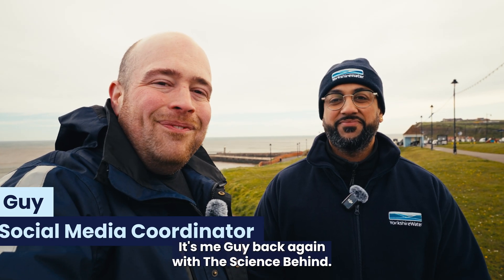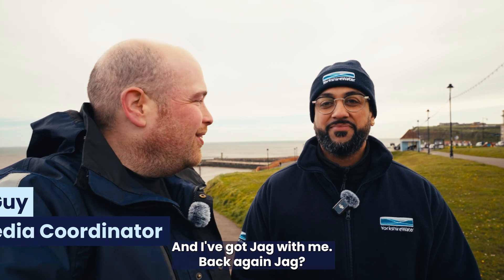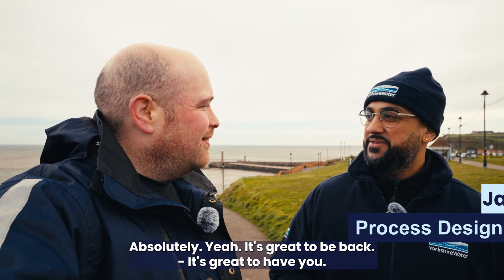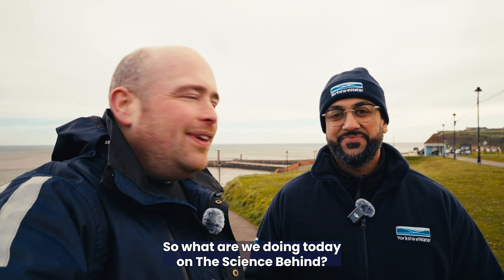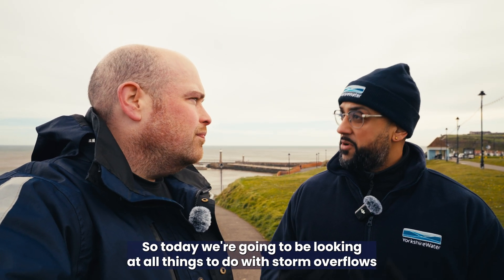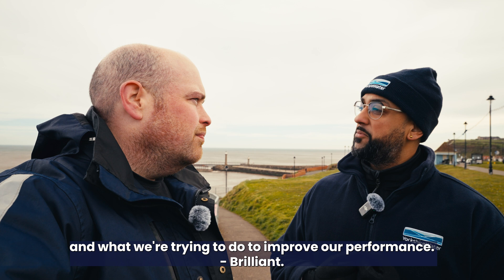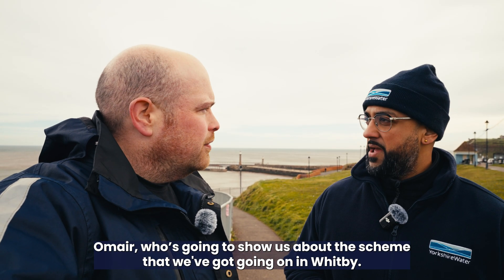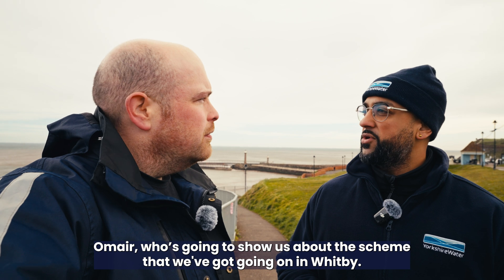Hi everyone, it's me Guy back again with The Science Behind and I've got Jag with me. So today we're going to be looking at all things to do with storm overflows and what we're trying to do to improve our performance. First, we're going to meet Omer who's going to show us about the scheme that we've got going on in Whitby.